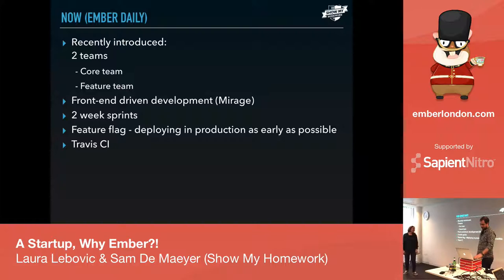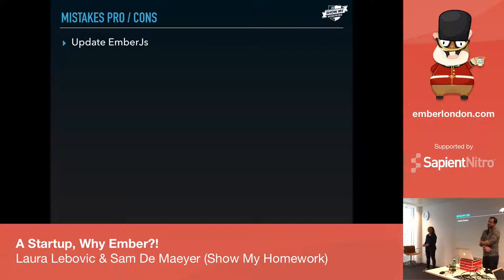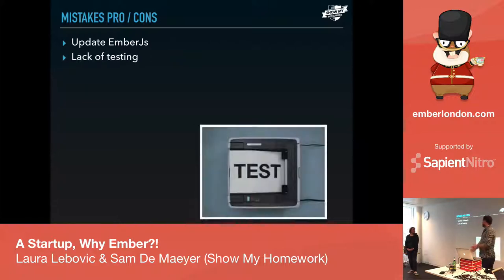We were a really small startup, growing fast, and we made a lot of mistakes. I'll sum up some of them in the hope that if you ever work with Ember, you keep these points in mind. First: try to stay up to date with Ember.js. All frameworks update at some point, and we got behind. Our friend Miguel had to jump in and do every single update one by one — upgrade, release to production, then move to the next one. We're trying to maintain it as well as we can. We also had a big lack of testing.